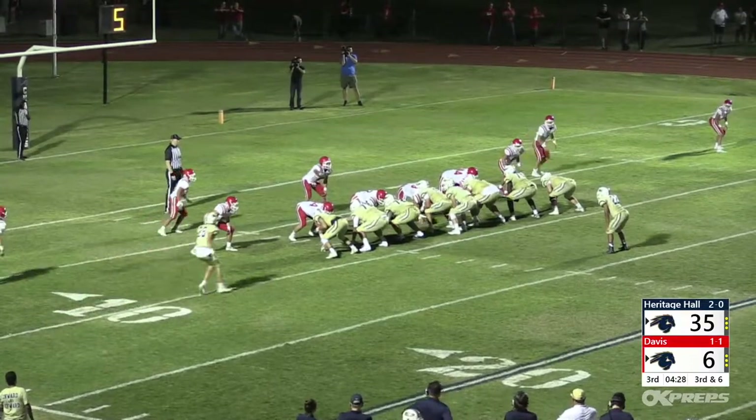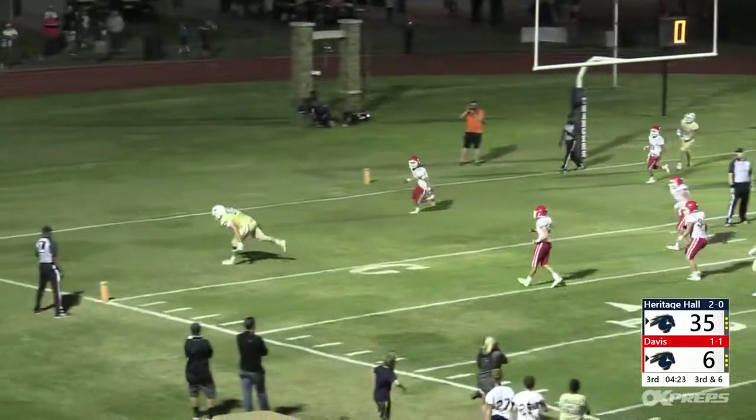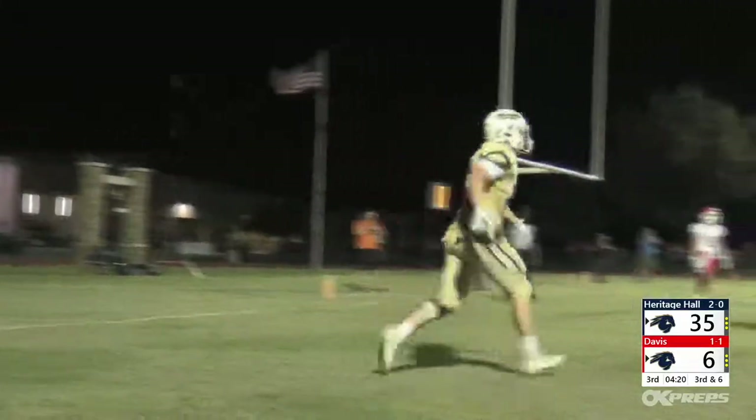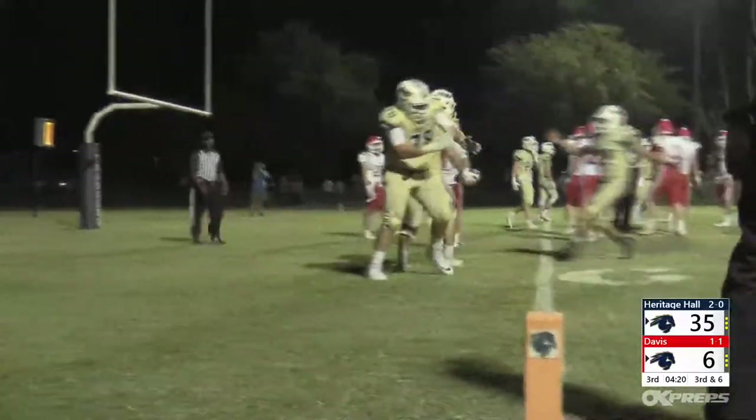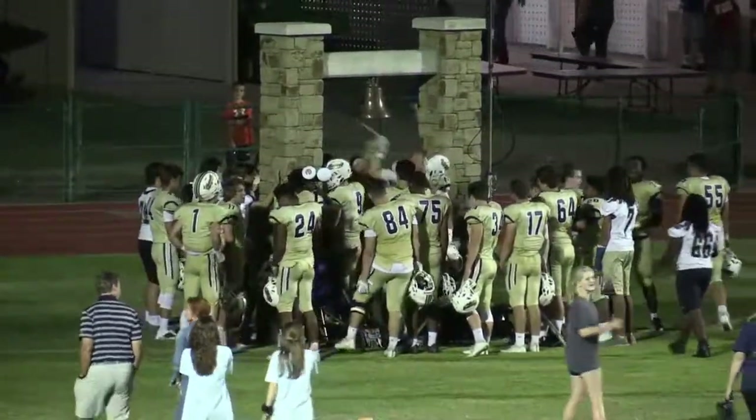But midway through the third, Adams and Norton connected on an eight-yard pass to stretch the Charger lead to 42-6. The Wolves would add two touchdowns, but it was too little too late. Heritage Hall moved to 3-0 with the 42-19 victory, ringing the Eddie Bell and turning their attention to the district showdown in week four.